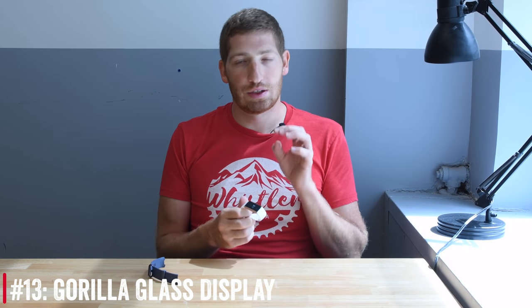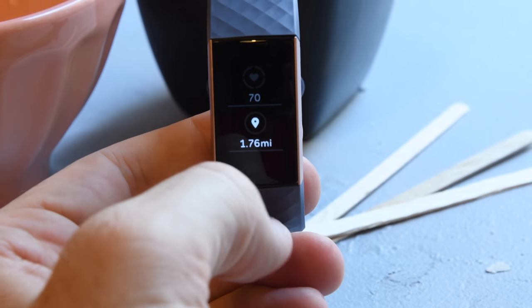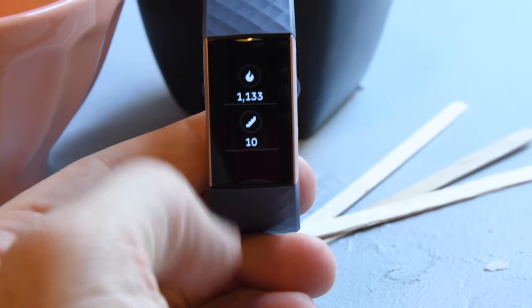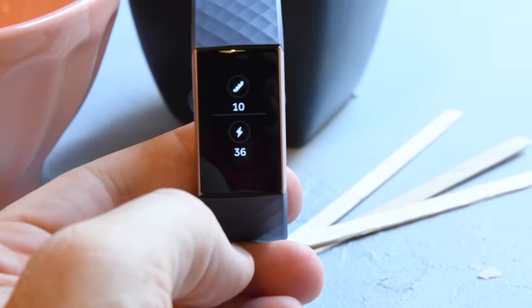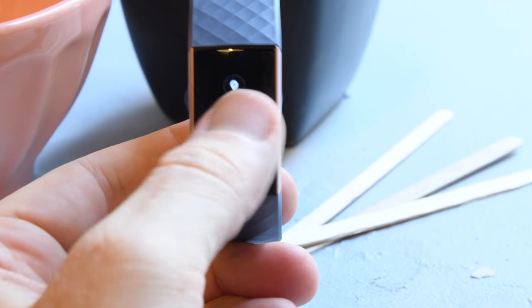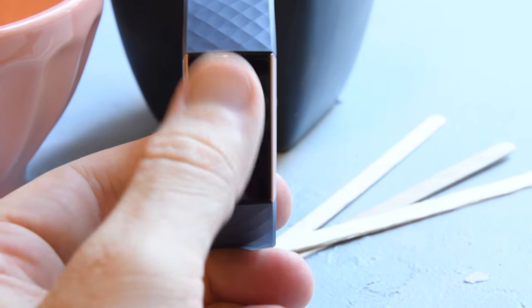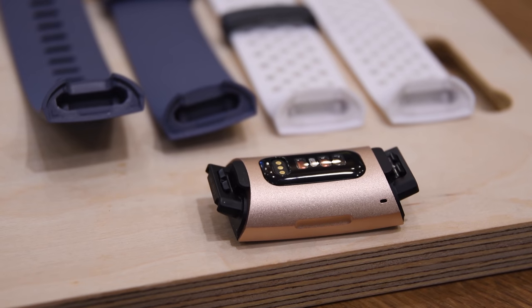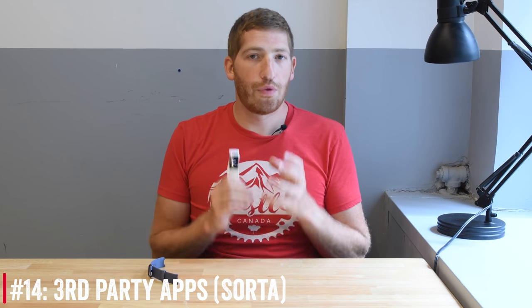Number thirteen is a Gorilla Glass display — specifically Gorilla Glass 3 for the Fitbit Charge 3, so it's 3 for 3. It's still a touchscreen as mentioned, and that Gorilla Glass is paired with the aerospace-grade aluminum backing of the pod unit. Keep in mind the aluminum part is just the pod — the strap is simply whatever material you chose for your band.